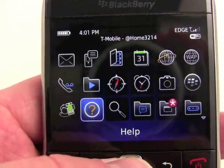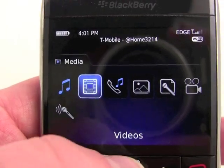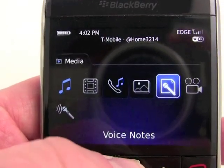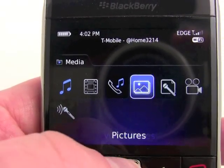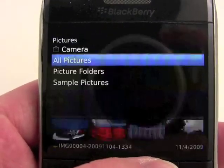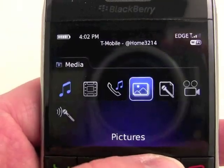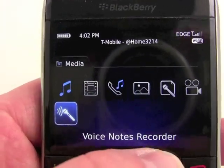We'll jump back out. Of course, it has a full media menu, so you have all your music, your videos, ringtones, pictures, video camera, and voice notes. Diving into the pictures real quick, we'll go back and you can see how we've got the gallery application here. And that's how the media works.